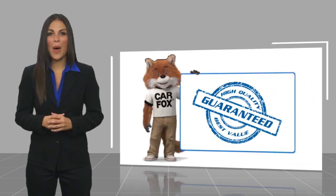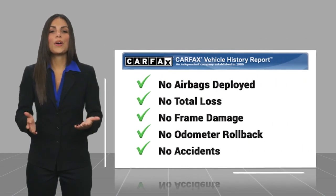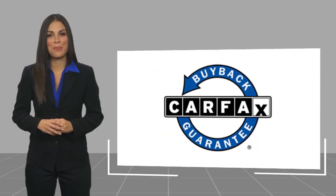Here's another high-quality vehicle with a Carfax vehicle history report. Be sure to find a complimentary copy of this report online or contact the dealership. This vehicle qualifies for the Carfax Buy-Back Guarantee.